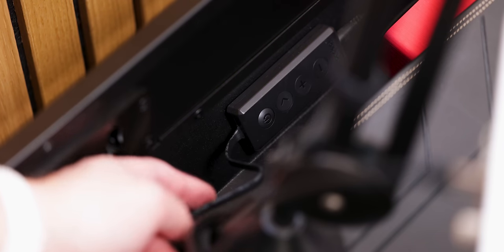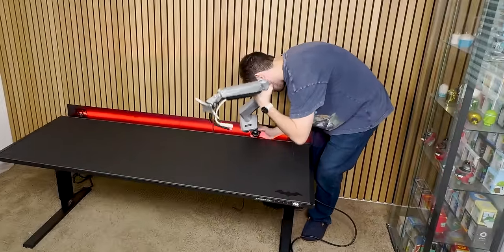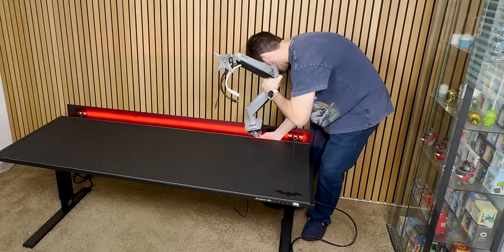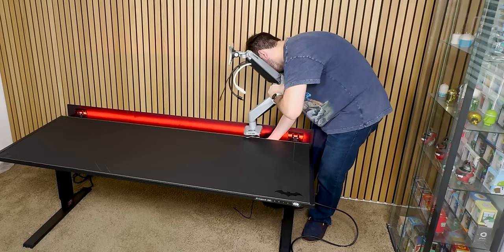The only cons about this table, though, are that the RGB light strip has a flimsy connection that easily disconnects, and there's a possibility that you may not be able to use your monitor arm if you need to clamp it into the desk since the cable tray is in the way.